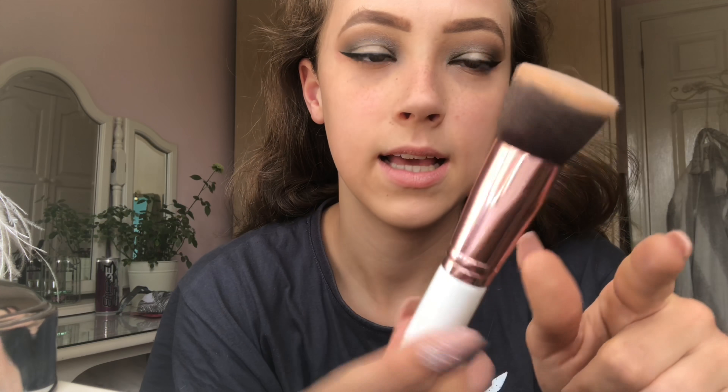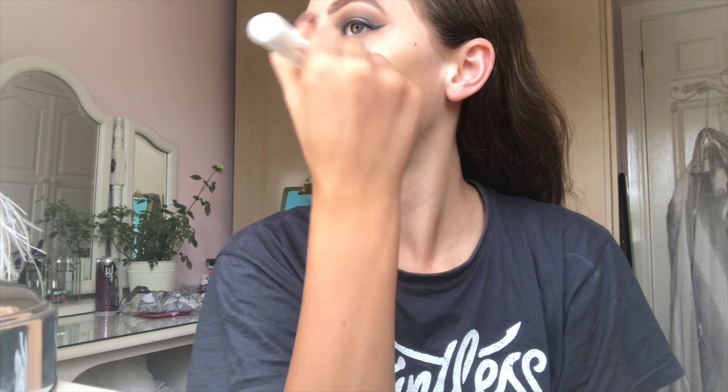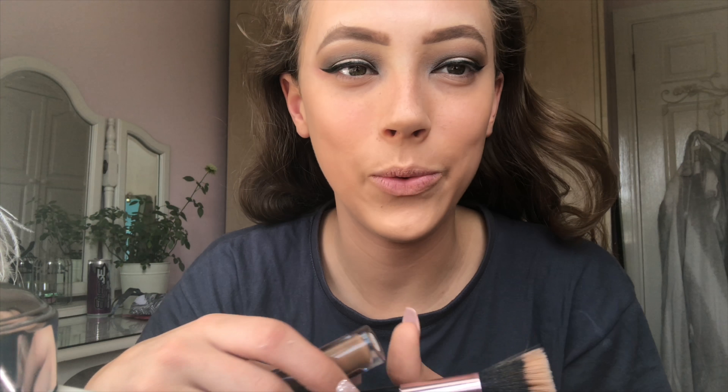I'm squirting two squirts of that onto the back of my hand along with a bit of the Bare Face illuminator, because I want to be all glowy. I'll use this Iconic London flat brush to apply it. I've definitely put too much on — oh it's in my hair, don't get it on my ears. I actually hate that feeling.